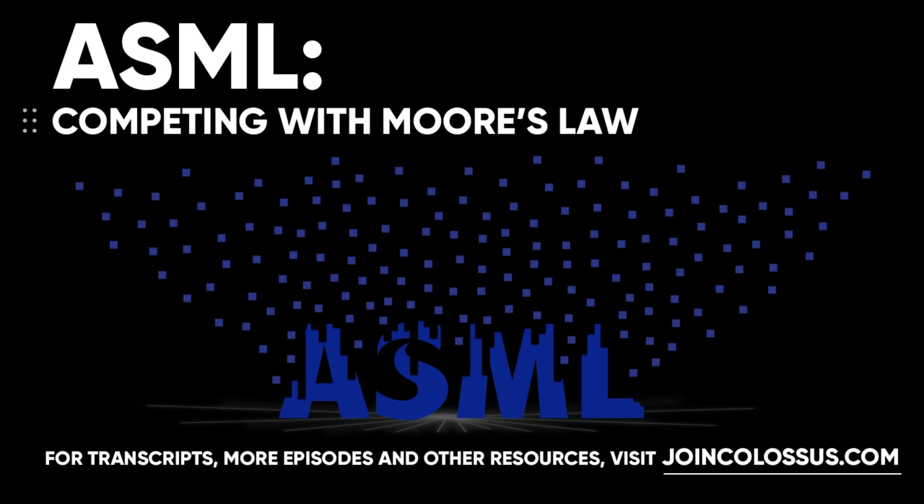ASML's top two customers were nearly 60% of revenues last year, and the top three likely around 65-70%. There are relatively few companies capable of making leading-edge semiconductors, and they're the only ones who can afford to buy ASML's equipment and have the know-how to use it to make the world's very best semiconductors.